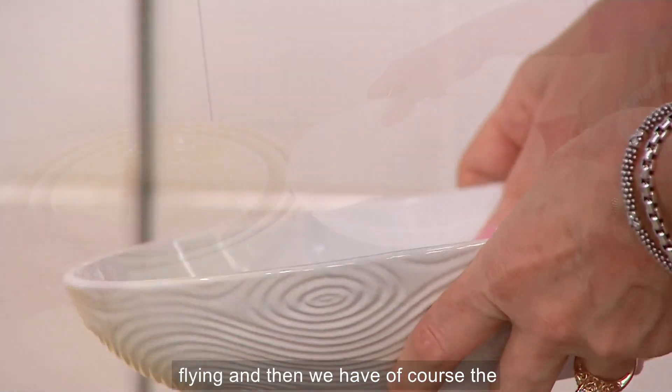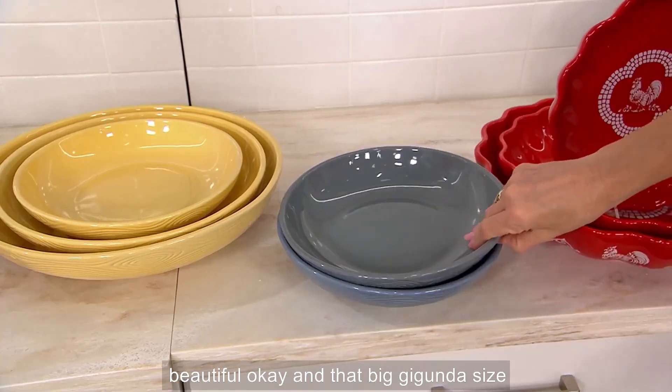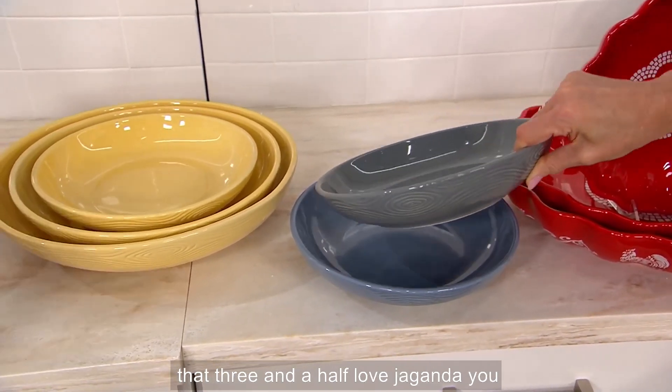White is flying. And then we have, of course, the gray and the slate blue. The big gigunda size — that three-and-a-half — love.